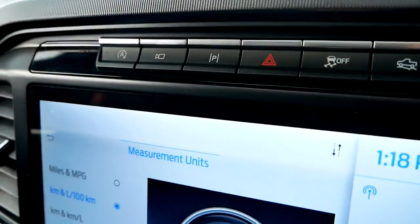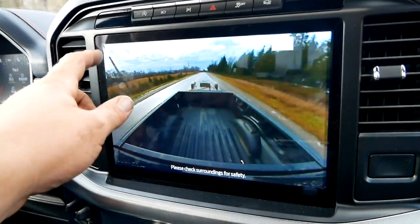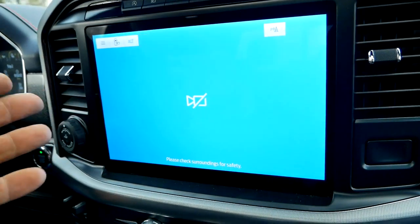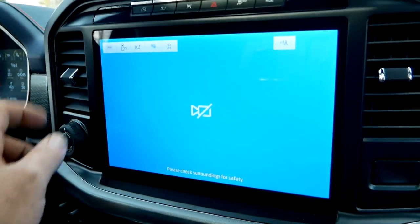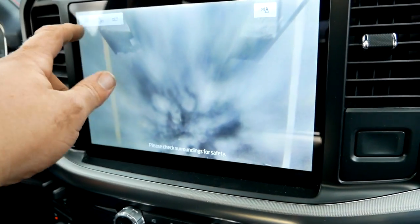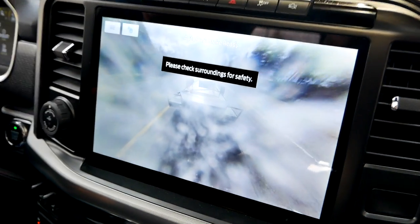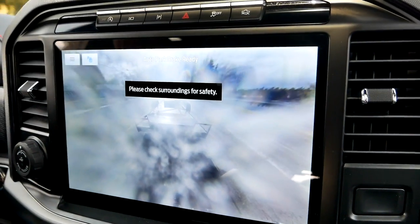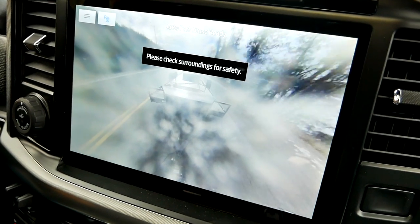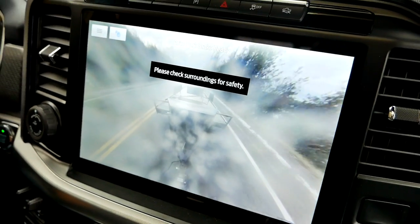Let me also show you the camera views you can access while you're on the move. There's a physical button — hit it and you get a bed view to check cargo, an auxiliary camera for inside or behind your trailer, a hitch view, and a rear camera. One interesting thing: as far as I can tell, this rear camera will stay on indefinitely. Other brands put a timer on it — GM's is about eight seconds — but here if you want to watch your trailer for your entire drive, you can.